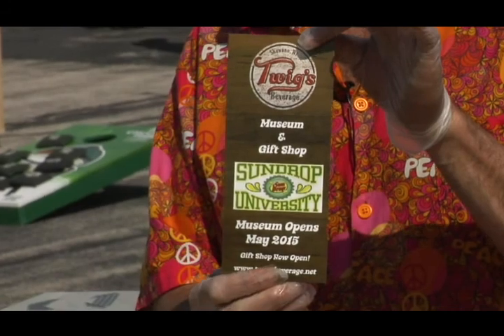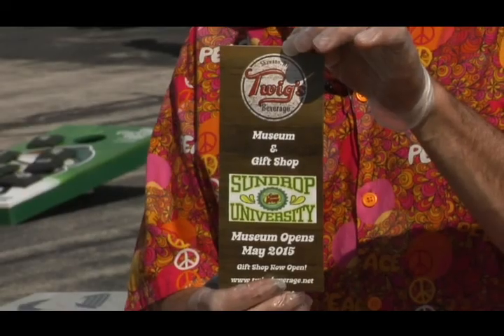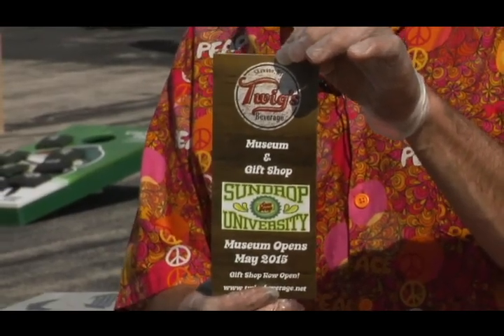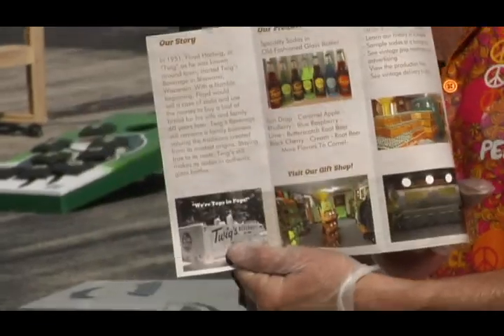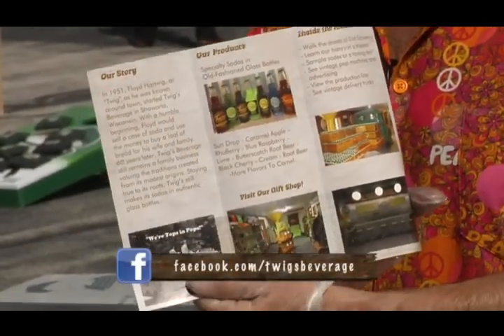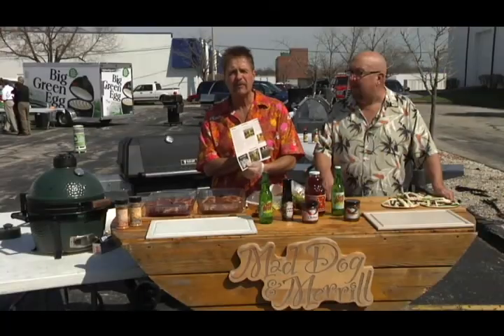Our good friend Dan and his family, the Hart Twigs, started Sundrop back in the 50s in Shawano, Wisconsin. They opened up a neat little museum on Franklin Street in Shawano. The Sundrop museum is great for the kids — they've got a little theater with popcorn showing how pop bottles are bottled, every old sign and old delivery trucks inside. They're open seven days a week. You can join them on Facebook at Twigs Beverage to learn more about the museum.